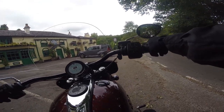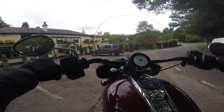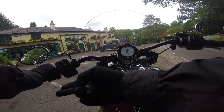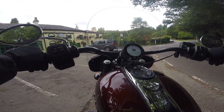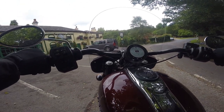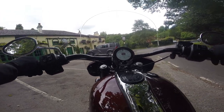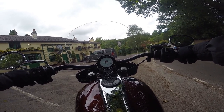The Chiefs that were sold when Coca-Cola owned Indian back in the late 90s, early 2000s — you could lay the Chief down on its side and pick it back up with two fingers. I think you could easily drop this thing and you wouldn't be able to pick it up.